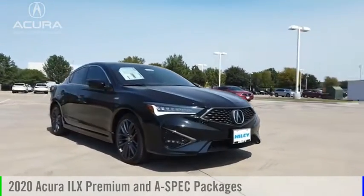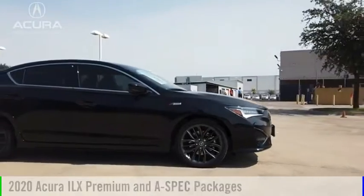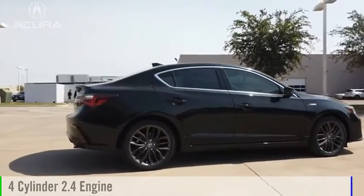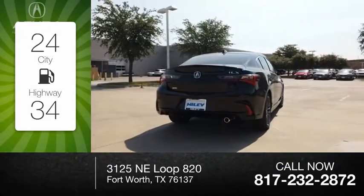Stop by and take a look at the 2020 ILX. This vehicle is powered by a front-wheel drive, four-cylinder, 2.4-liter engine. Great fuel efficiency saves you money by requiring fewer trips to the gas station.